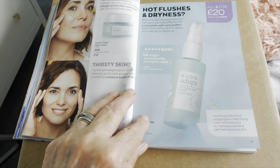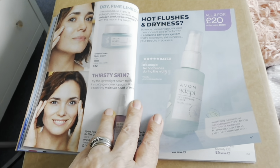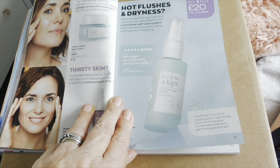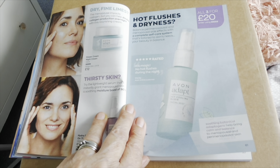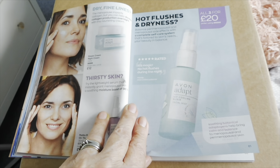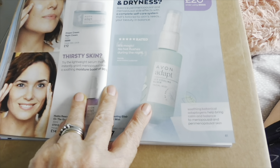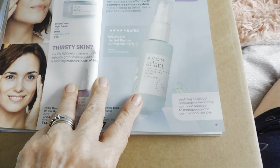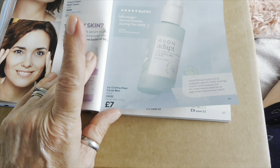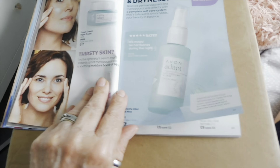And this one I think has been made with those of us going through the menopause in mind. It says: balance perimenopausal and menopausal side effects with a complex self-care system tailored to skin needs — your beauty in balance. Soothing botanical adaptogens help bring calm and balance to menopausal skin. There's an icy cooling elixir facial mist — I might try that next time and let you know.